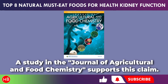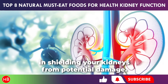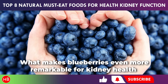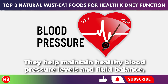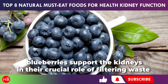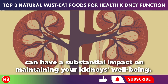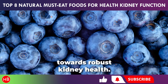A study in the Journal of Agricultural and Food Chemistry supports this claim. The natural compounds found in blueberries play a significant role in shielding your kidneys from potential damage, forming a protective barrier and safeguarding these vital organs. What makes blueberries even more remarkable is their low sodium content and high water content — they help maintain healthy blood pressure levels and fluid balance, essential for optimal kidney function. Incorporating these berries into your regular diet can have a substantial impact on maintaining your kidneys' well-being, acting as a proactive measure against kidney-related issues.